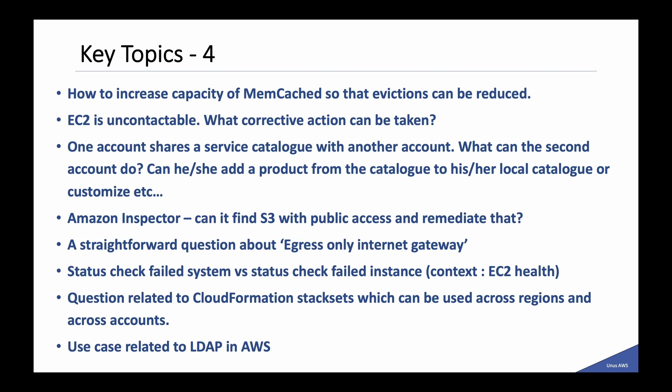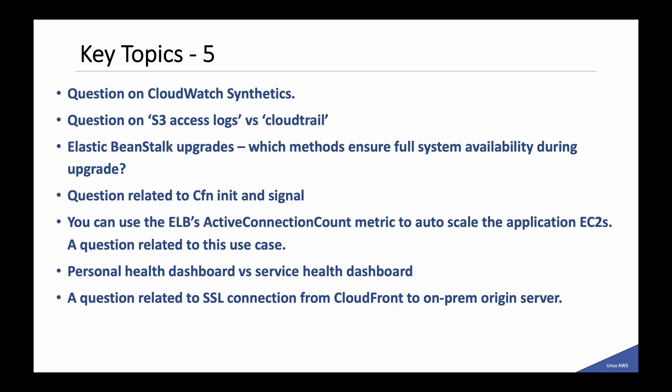A straightforward question about egress-only internet gateway — it is about IPv6, a similar question appears in the SA Associate exam. The difference between status check failed system versus status check failed instance — you should know the difference to answer. A question related to CloudFormation StackSets, which can be used across regions or across accounts. A use case related to LDAP in AWS. A question about CloudWatch Synthetics — if you know what it is you can answer. Another question on the difference between S3 access logs versus CloudTrail. Elastic Beanstalk upgrade methods — which methods ensure full system availability during the upgrade. A question related to CFN CreationPolicy and cfn-signal. And a question about ELB's active connection count metric, which can be used to auto-scale application EC2s.